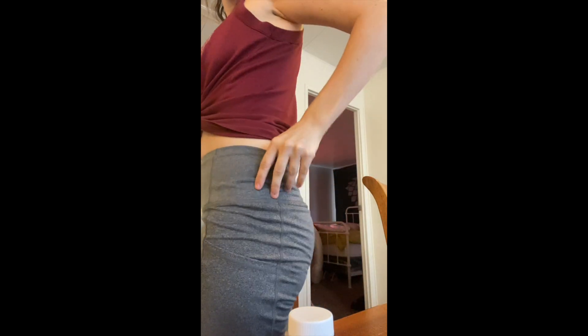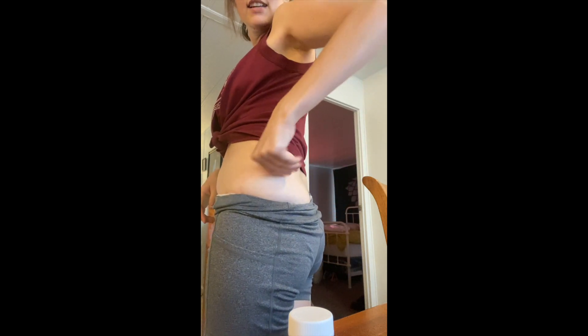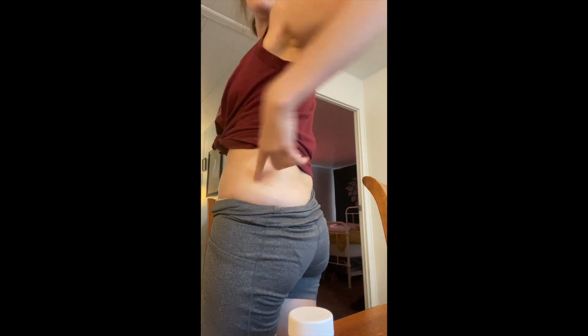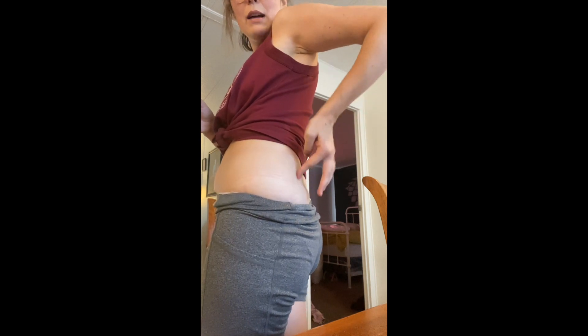The first step is I need to apply this numbing cream. So I'm going to get the area — it's going to be over here on the side first. Let me feel where my bone is; it's going to be in this area. I'm going to put the numbing cream kind of around here. Okay, I put it all in the area.